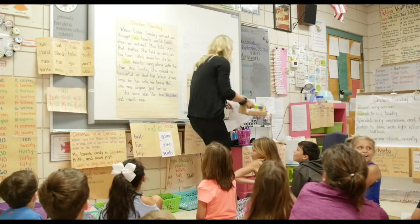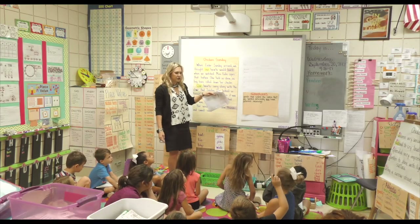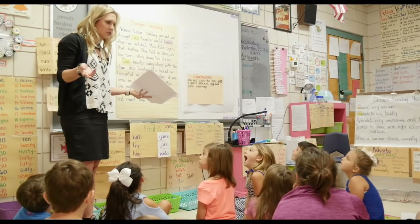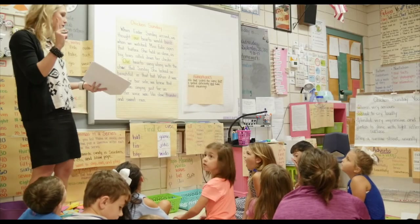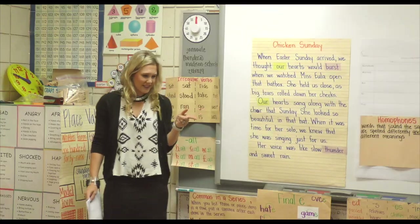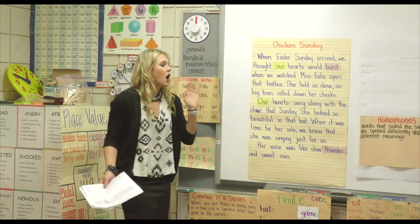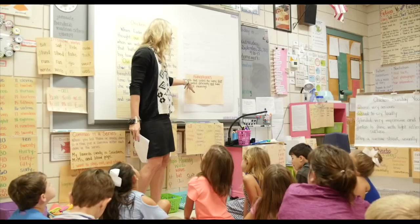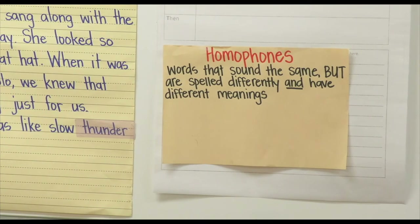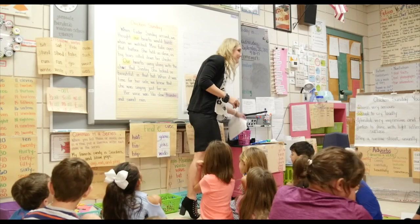We're going to talk about homophones today. Homophones are words that sound the same but they're spelled differently and they have different meanings. So it's kind of like the multiple meaning words that we talked about a few weeks ago — remember multiple meaning words? We have our chart down here. Multiple meaning words are spelled the same and they sound the same but they have different meanings. Homophones though are a little bit different because they're spelled differently and they have different meanings. So we've been talking about homophones when we've been doing our math. What are some homophones that we've talked about when we're doing our math?